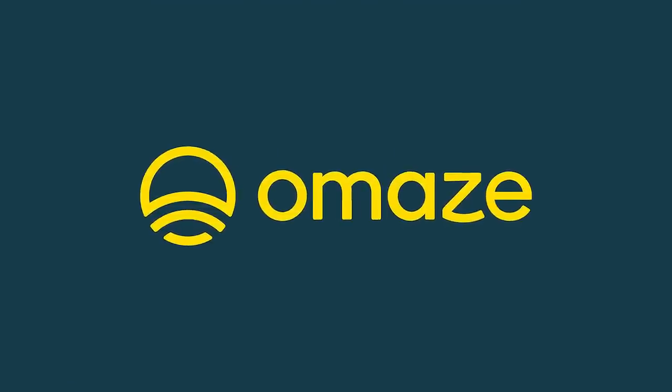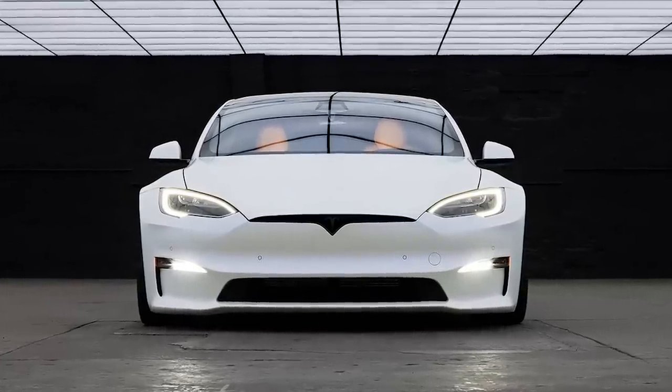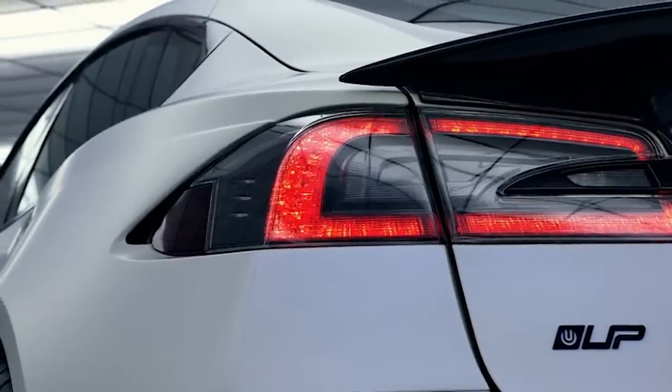This episode of In-Depth is sponsored by Omaze. How would you like to win a Tesla Model S Plaid customized by Unplugged Performance? Then you're going to want to listen up. Let's check out the specs of this custom Tesla.